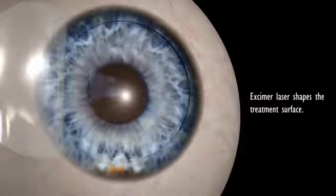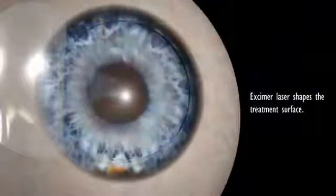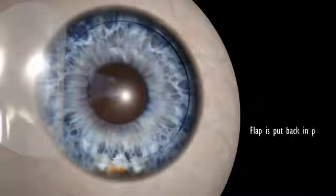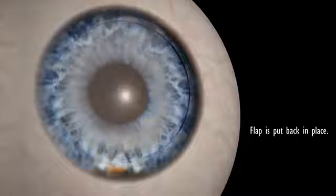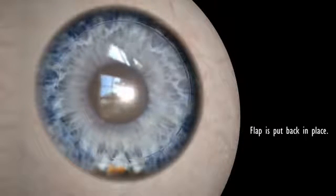Now, a second laser, an excimer laser, performs the actual correction of the cornea. It reshapes the curvature of the cornea to the desired refraction. The flap is then put back in its original position, where it adheres naturally.